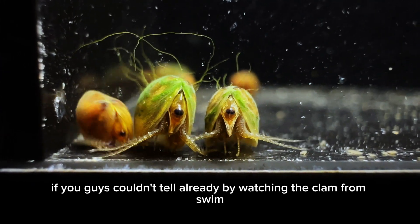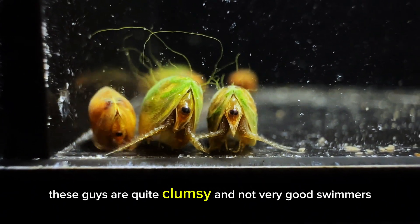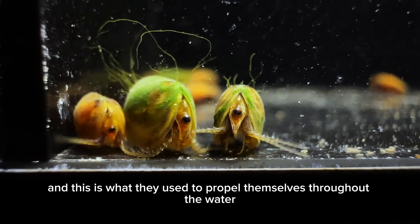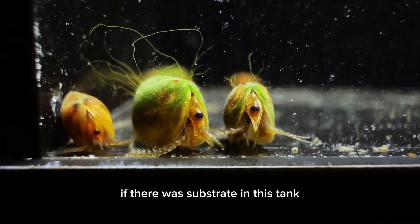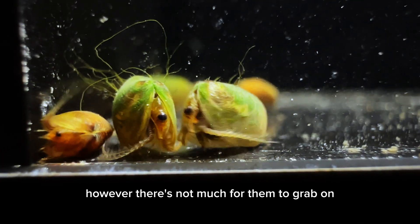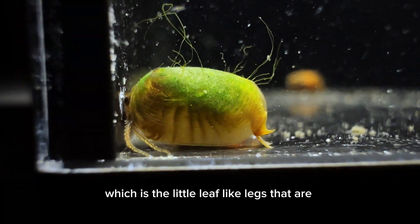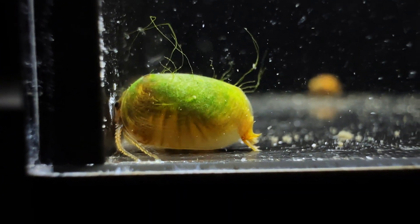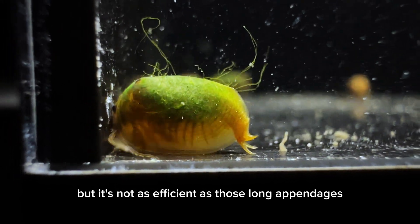If you couldn't tell already by watching the clam shrimp swim, these guys are quite clumsy and not very good swimmers. They actually have these appendages at the front of their body, and this is what they use to propel themselves throughout the water. If there was substrate in this tank, they would probably get around much better; however, there's not much for them to grab on. They also have phyllopodia, which are the little leaf-like legs hidden within their shell, and those can also help them swim, but it's not as efficient as those long appendages.